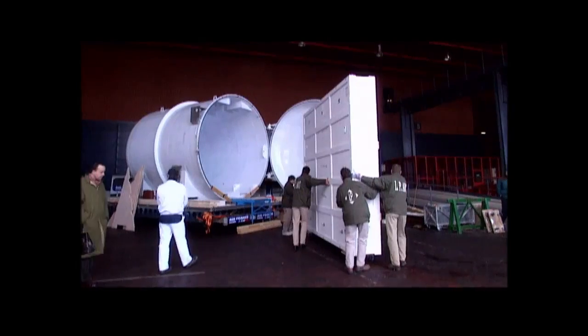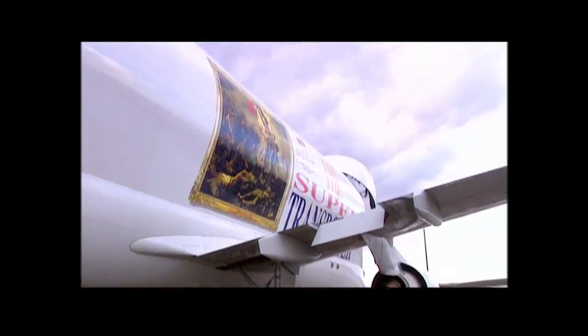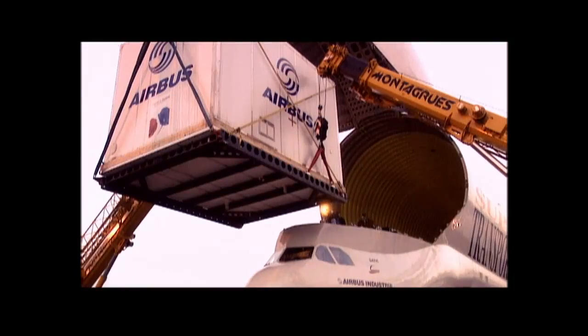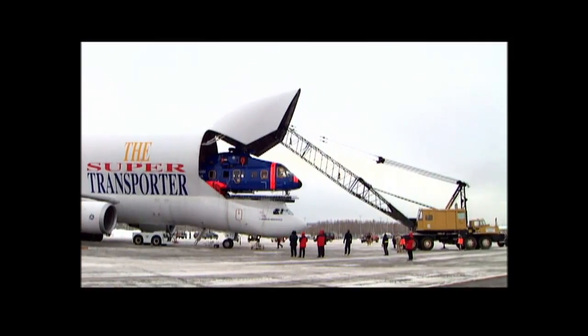Since that first flight, the Beluga has had special missions, including flying valuable artwork — including a Eugène Delacroix painting from the Louvre Museum — to an exhibition in Tokyo, as well as satellites and even helicopters.